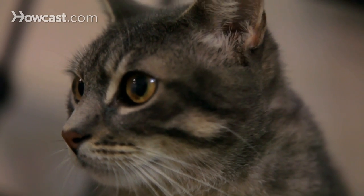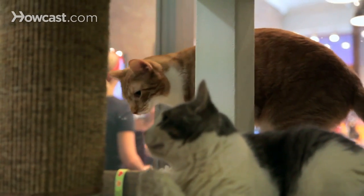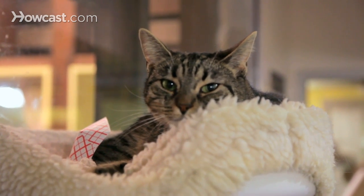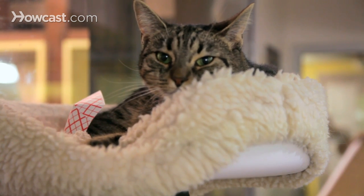You want the blanket to be relatively thick, but you also want it to be able to mold easily to the cat, so if you need to scoop the cat up in it, you can tell where the cat is. In addition, when you're moving cats that are injured, remember to try and keep it to a minimum. If there's an injury, you could actually make it worse by moving the cat.